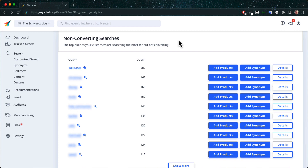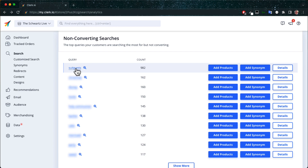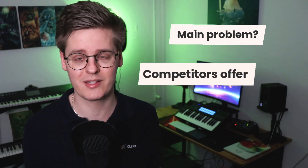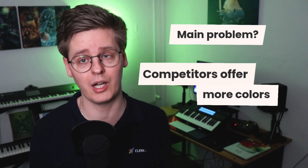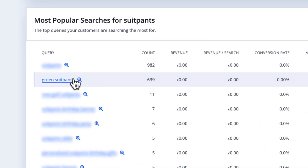For example, many customers might search for suit pants without buying, even though you have plenty of them and they're shown for the search. Using your industry knowledge, you might see that the main problem is that your competitors have a wider array of available colors. Clicking on the term to narrow down the dashboard confirms this suspicion, as some customers have actually searched for green suit pants, which you don't currently have.